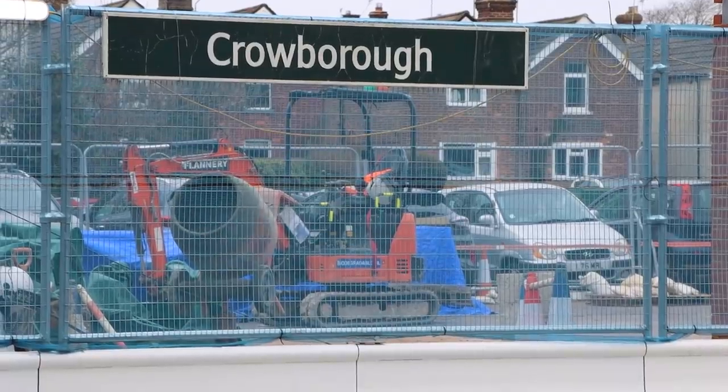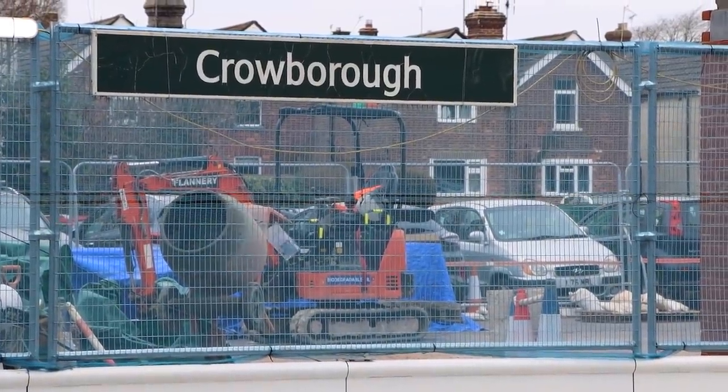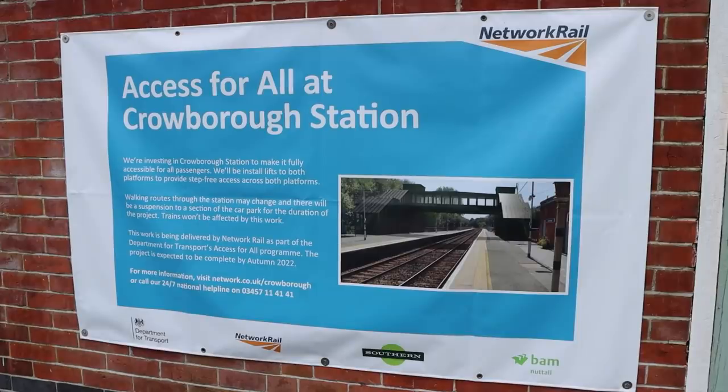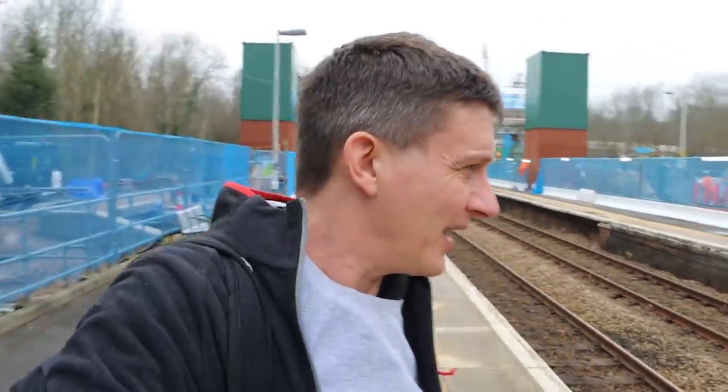I've made it to Crowborough where, quite fortuitously, I seem to have stumbled upon some building work. There's literally a cement mixer turning over where they're churning up concrete, because it appears they're adding a new footbridge and what very much looks like lifts to me. So another step-free station coming to the network — which I kind of knew, because when we get to Eridge I'm going to talk about how step-freeness came to that. But I didn't realise they were doing it to Crowborough as well, so a bit of a bonus.